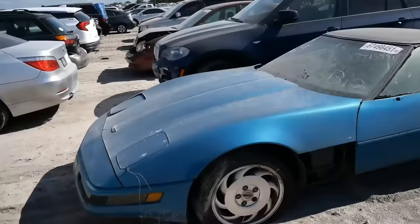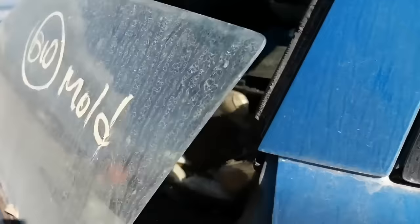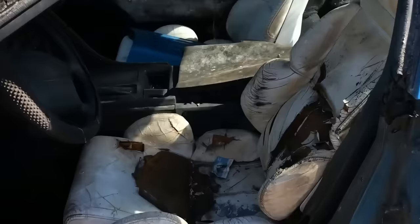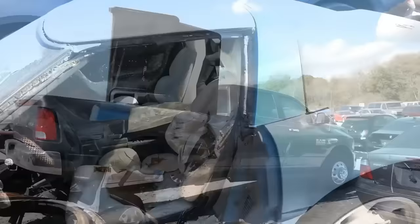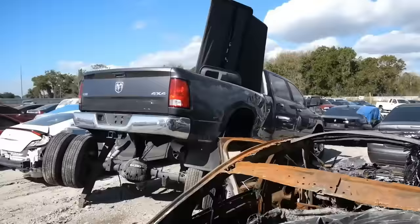Now that you know the actual cost of these salvaged cars, do you think it's worth the risk buying one as a project car? Let me know in the comments, and I want to know which one you'd spend your own money on. If you like this sort of video outlining the condition and sale prices of these auction lots, be sure to give this video a like and subscribe to the channel so you don't miss out the next time I roll the dice on one of these auction basket cases. Thanks for watching — I'll catch you very soon.